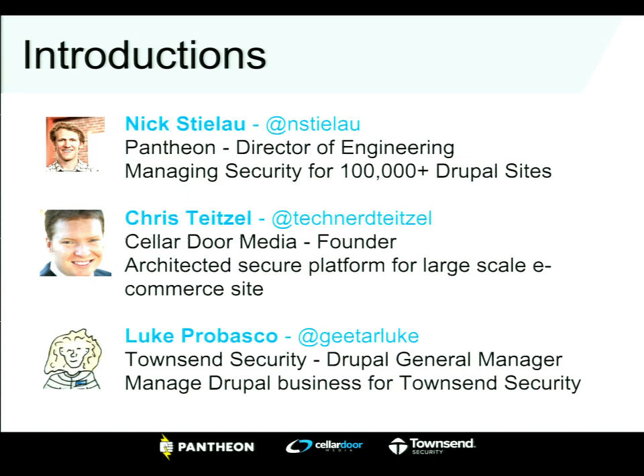I'm Chris Teitzel, the founder of Cellar Door Media. We're a development and consultancy firm based out of Seattle. I've done everything from small sites all the way up to architecting large-scale e-commerce for African airlines. When you deal with security on the level of major e-commerce, it's a whole new game.